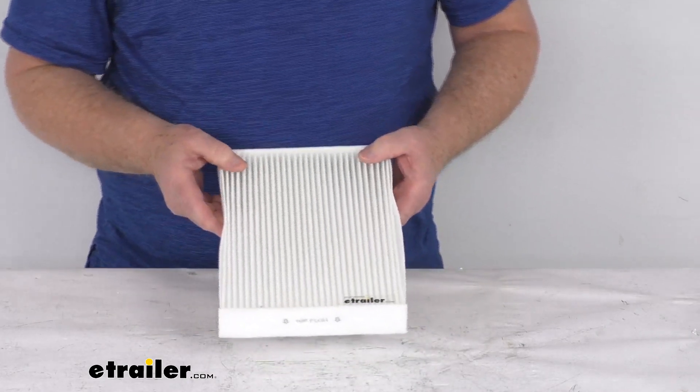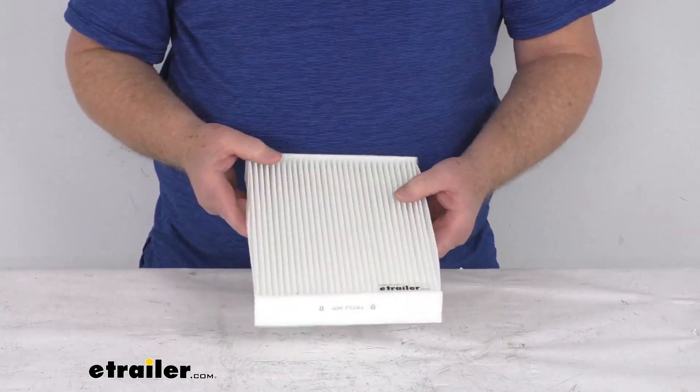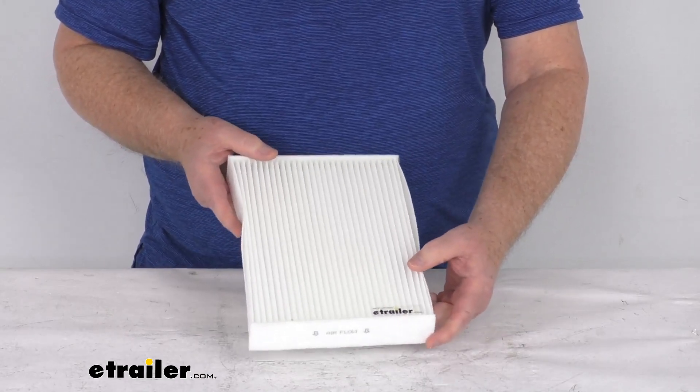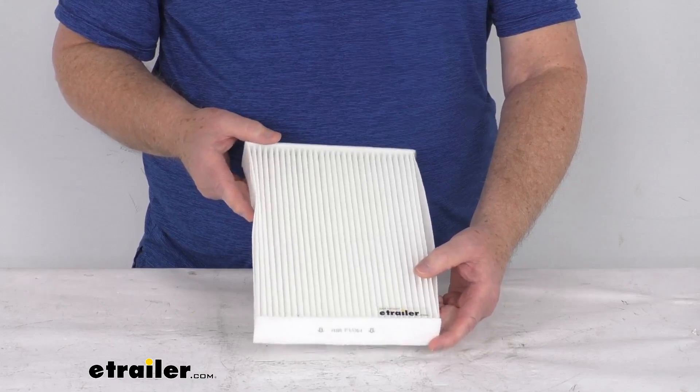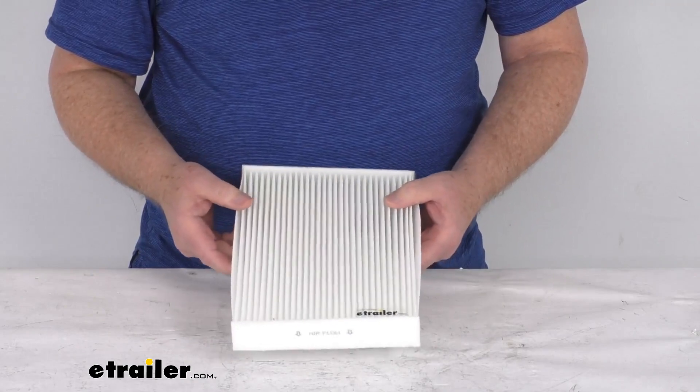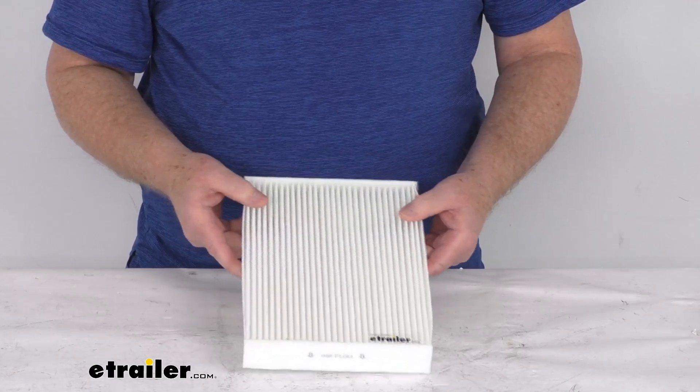The manufacturer recommends changing your cabin air filter every 12,000 to 18,000 miles or once a year. We recommend consulting your vehicle's owner's manual to determine how often your filter should be changed. That should do it for the review on the PTC custom fit cabin air filter.